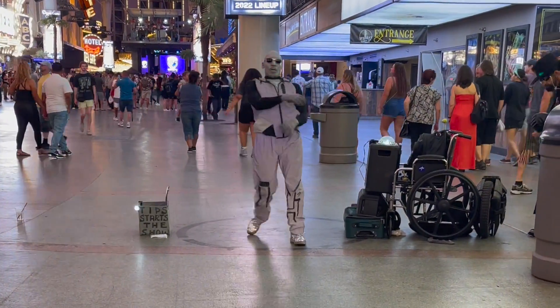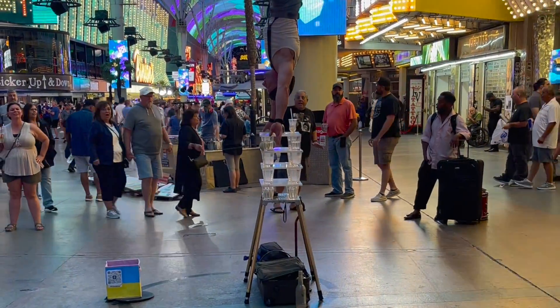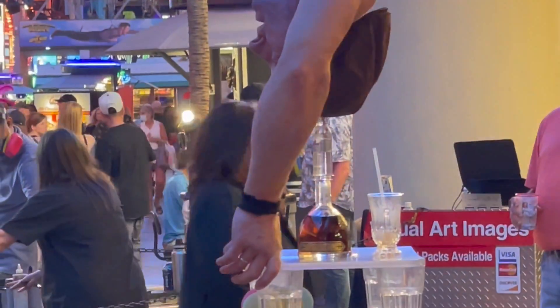This next guy is able to balance his whole body on top of a bottle on top of all those glasses. I wish I would have gotten a longer video of it, but I was in a hurry.